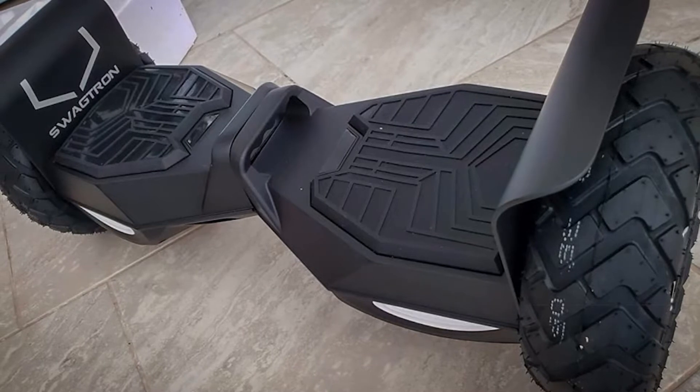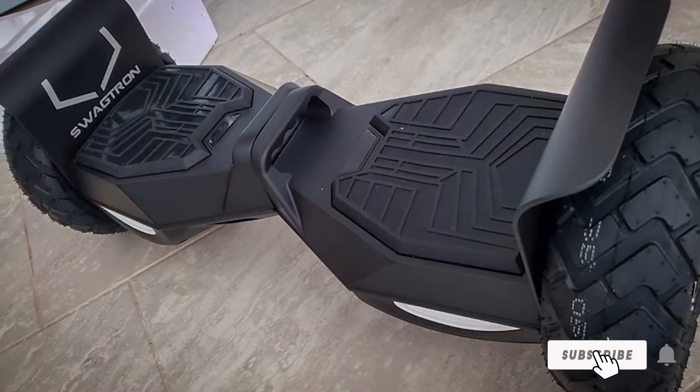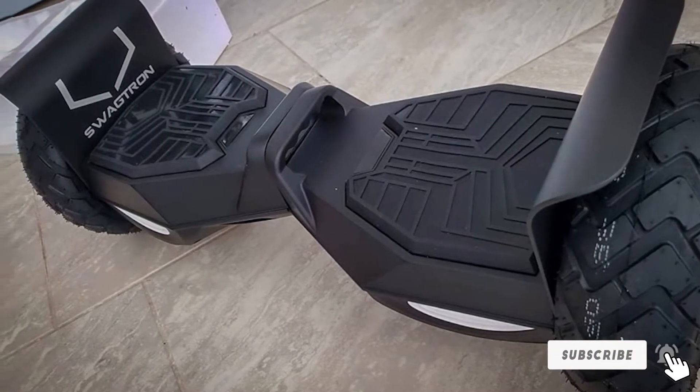It is self-balancing, supports a dual 6,100-watt motor, and on a full charge, lasts as long as 3 hours.